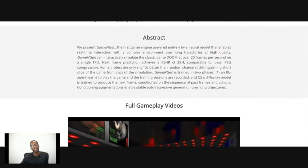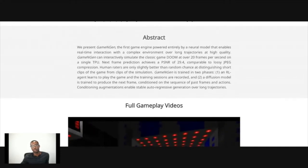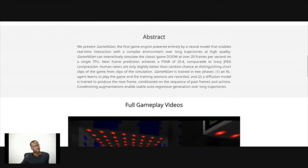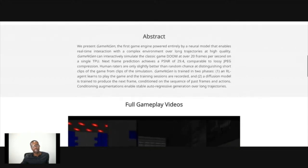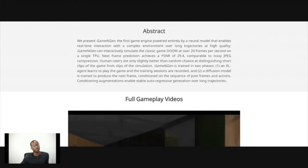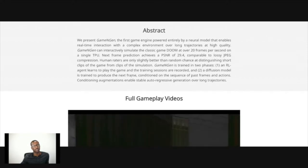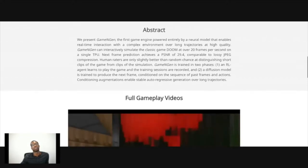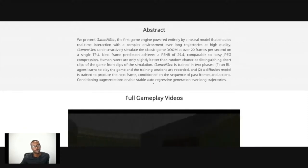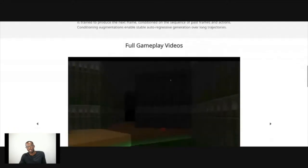GameNGen is trained in two phases. First, a reinforcement learning agent learns to play the game and the training sessions are recorded. Second, a diffusion model is trained to produce the next frame, conditioned on the sequence of past frames and actions. Conditioning augmentations enable stable autoregressive generation over long trajectories.